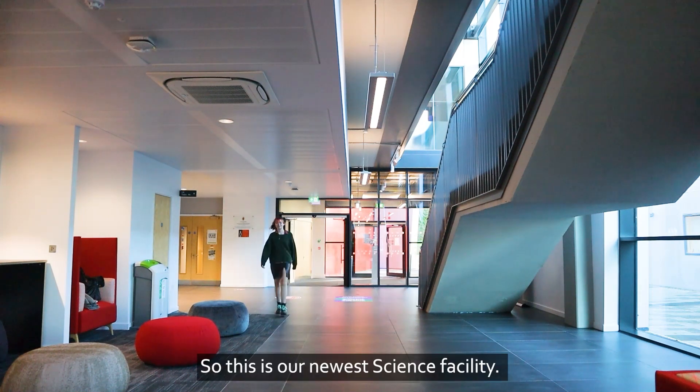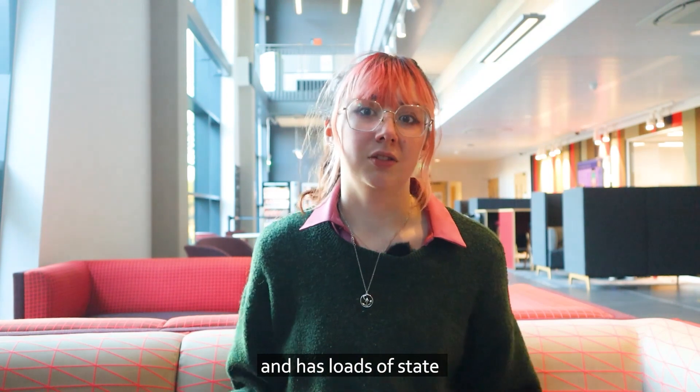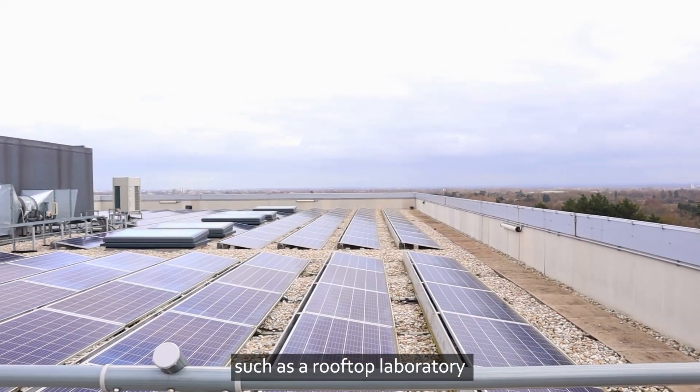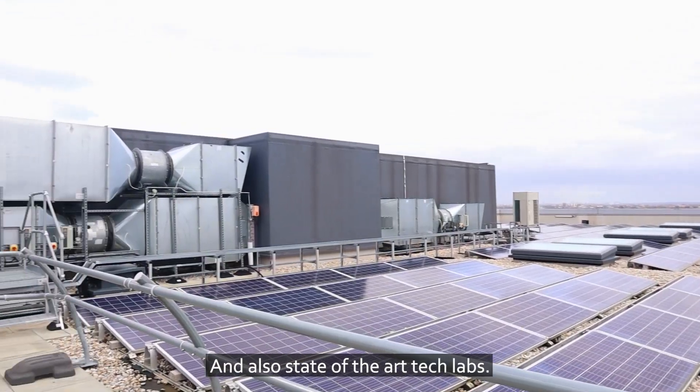So this is our newest science facility, this is the Schilling building. It's home to our electronic engineering department and has loads of state-of-the-art facilities such as a rooftop laboratory with solar panels and wind turbines, and also state-of-the-art tech labs.